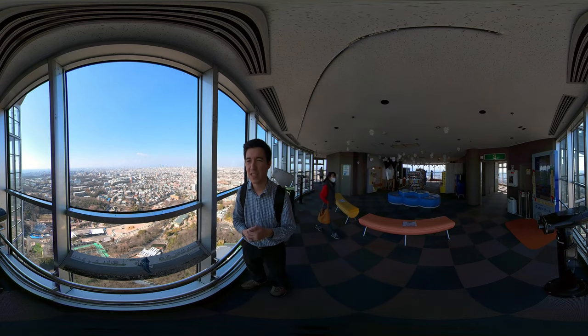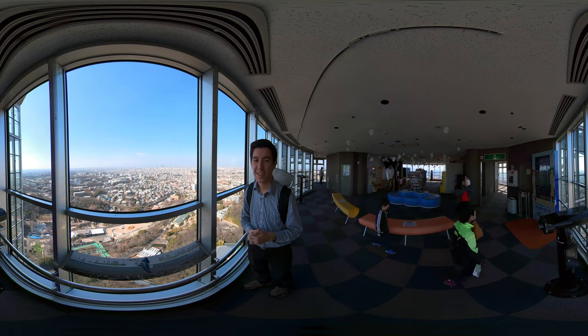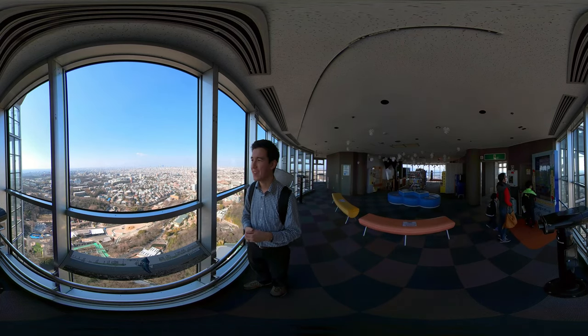Just wanted you to see Nagoya City and see what it looks like — a lot of concrete and a lot going on here. So take a look around.